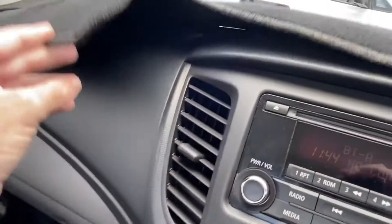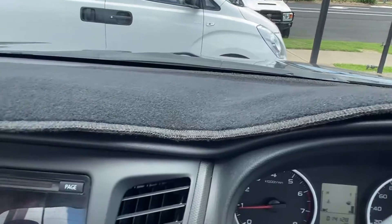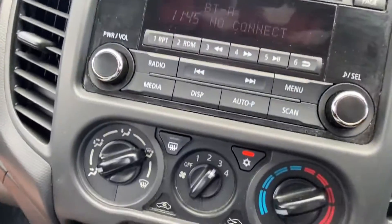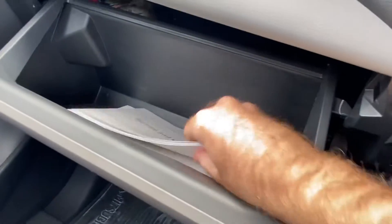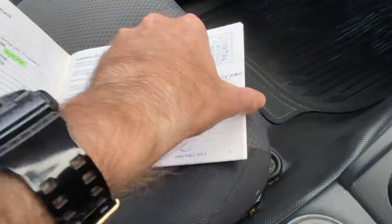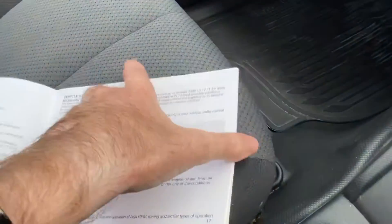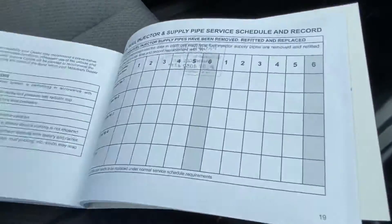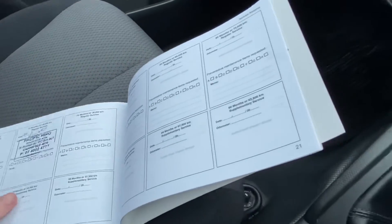Up across the dash — obviously there's a cover on, but we do want to double check; we're not trying to hide anything. No major chips or cracks, the cover is just there to help protect it. In the books — all your books are in there. The service history is the main one we want to know about, so we'll have a quick flick through. Up to date with its servicing.